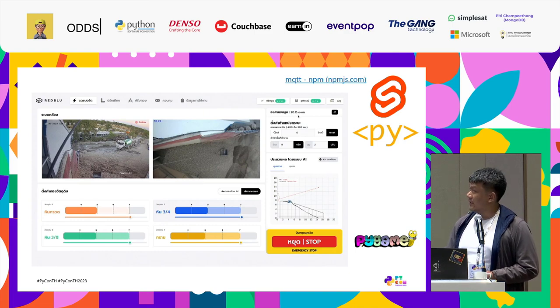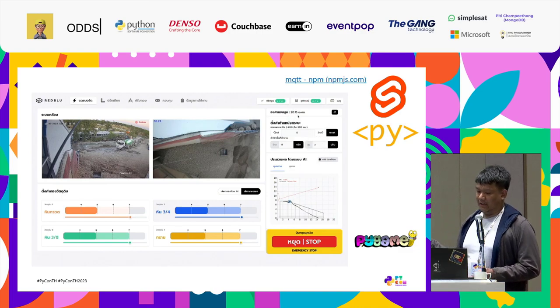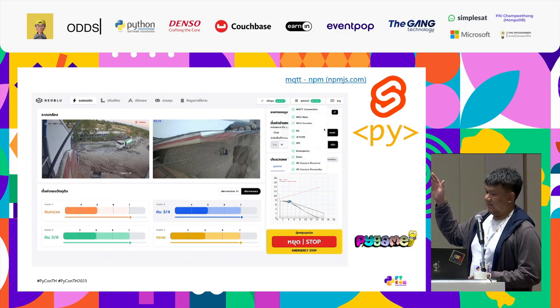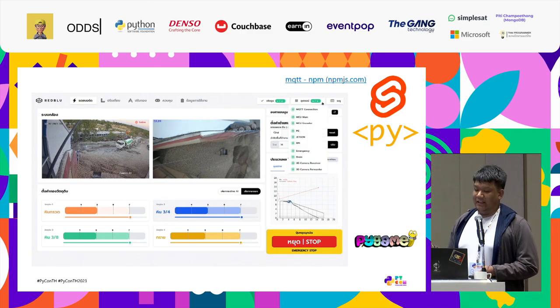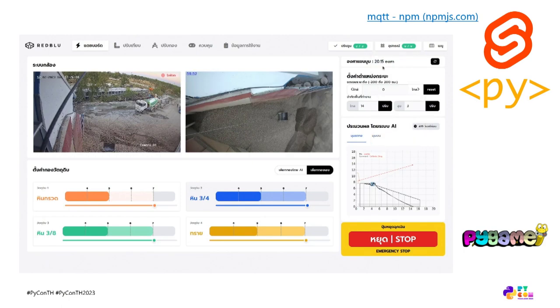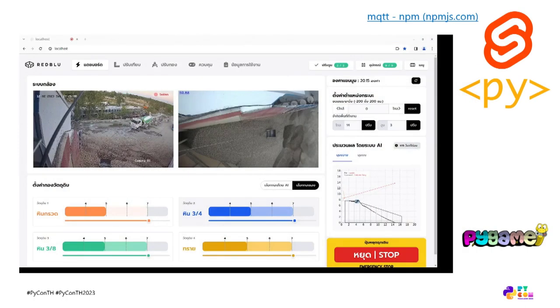I'd like to talk a bit about the interfaces. This is the one I developed for my product — a web interface developed in Svelte. In the early version, we also used PyScript to build an internal tool that was able to see what's going on in the decision-making of the machine. We could then take that code almost as-is and turn it into our website very quickly. You can see that the plot here still somehow resembles Matplotlib.